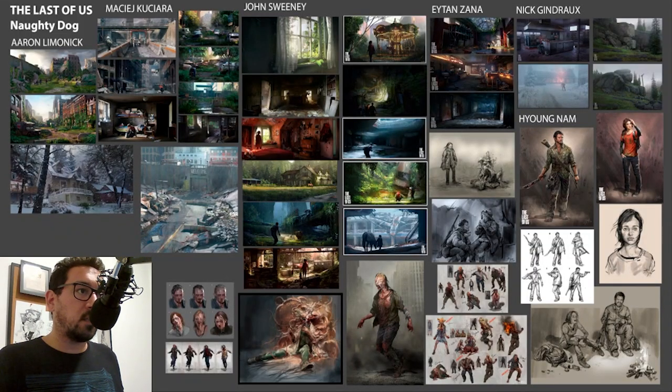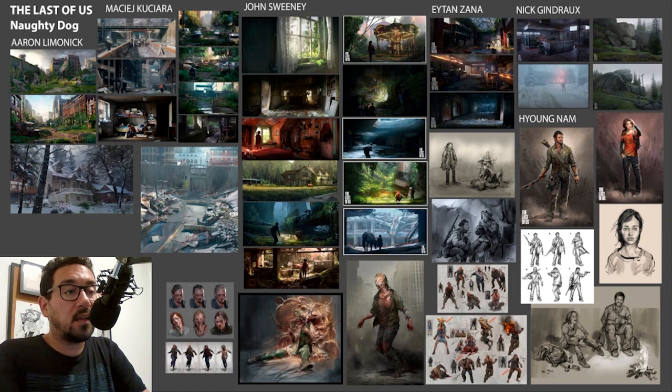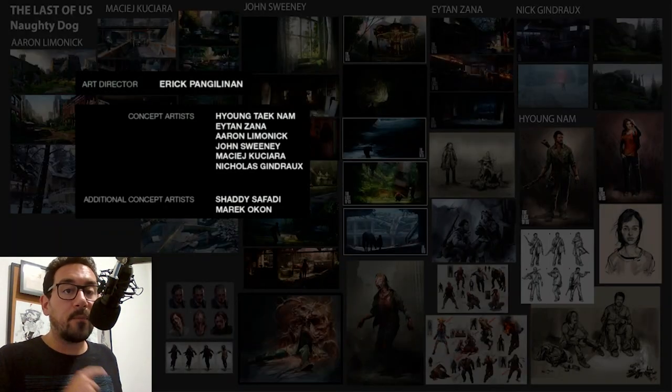Hey everyone, today I want to talk about this amazing game and TV series called The Last of Us. We're going to be talking about the concept art team that worked on the first game and why it's as beautiful as it is. A lot of the scenes in the game are being translated directly — both the text and the images — to the final series. I'll add links in the description for Shady's work through his company OnePixelBrush and Marek Okon as well.